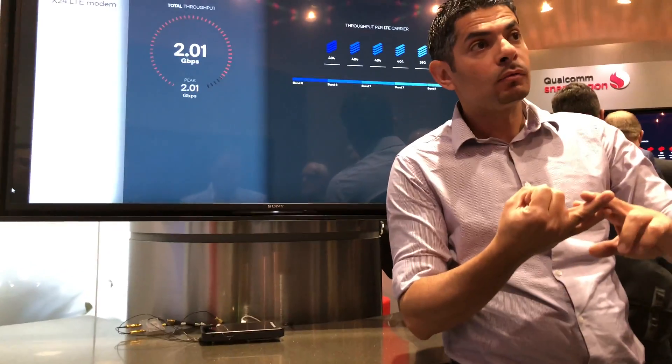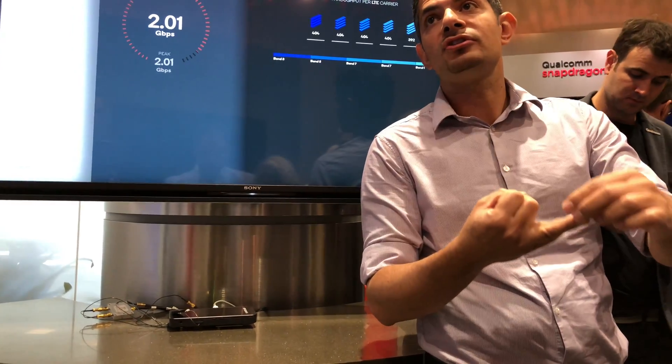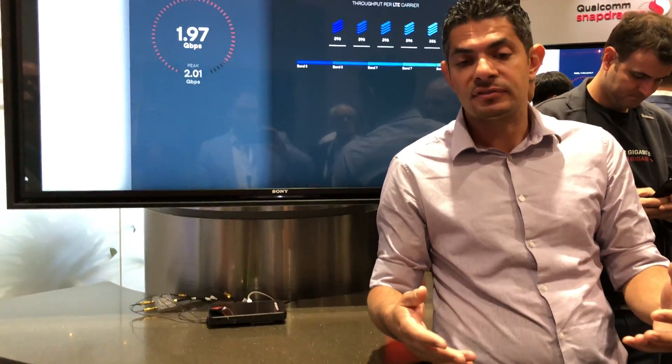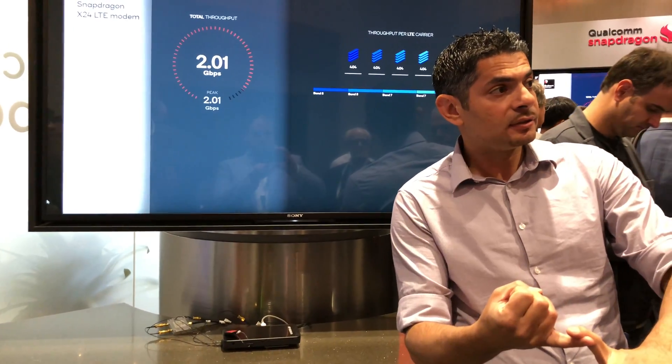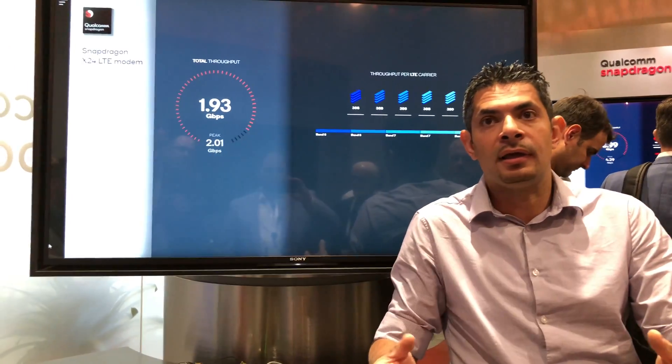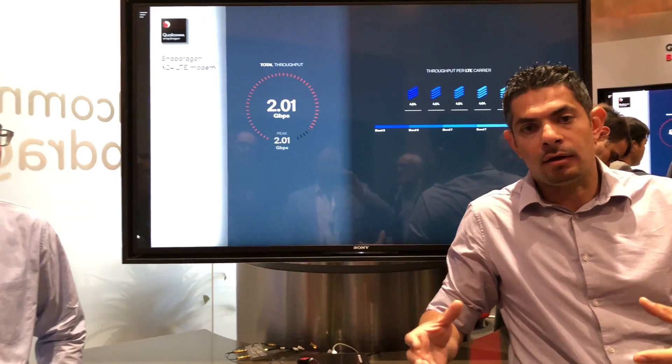The second first is the first 7 nanometer chip ever — the most advanced commercially available silicon manufacturing process. What that gives us: first, it's a power-efficient chip. It also provides valuable board space for the OEM, so they can use that for maybe a larger battery or a sleeker design. That's another benefit we're providing with the 7 nanometer.